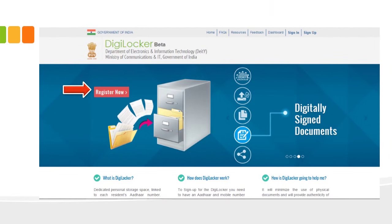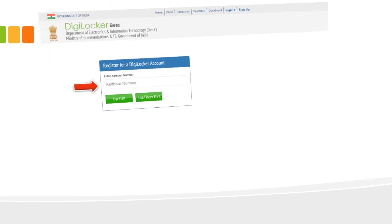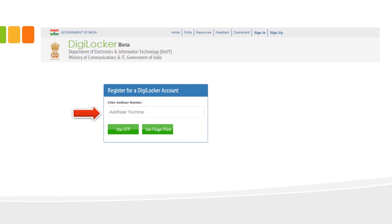The 'Register Now' button is visible at the left corner — an arrow mark shows where the button is. Click on 'Register Now' — that is the first step towards creating a user ID. Once you click there, it will ask for your Aadhaar number, which is the primary information needed to open a Digital Locker account.